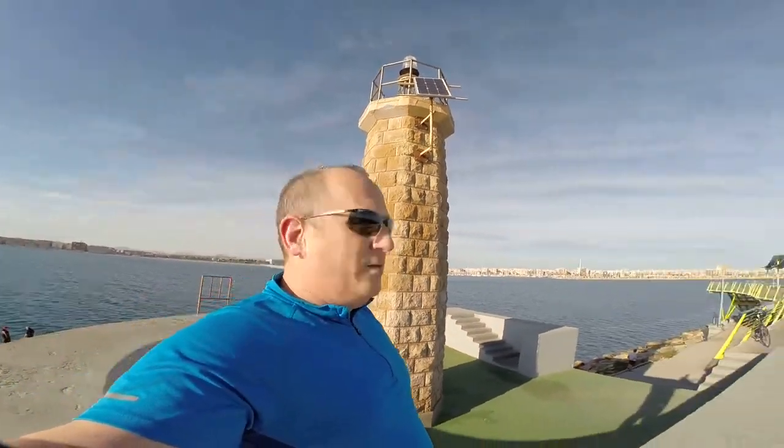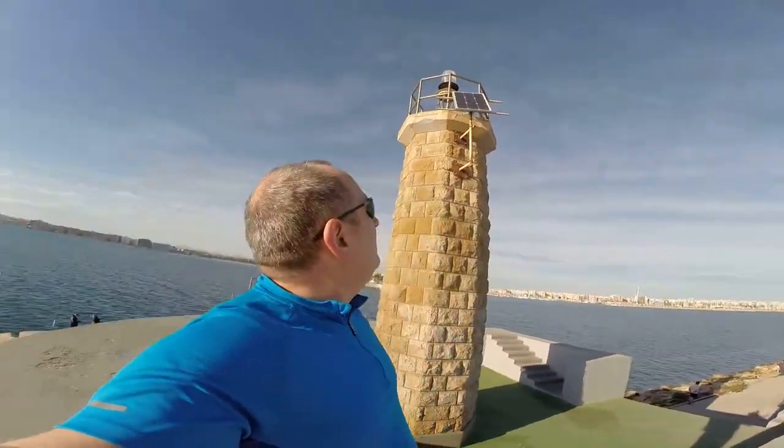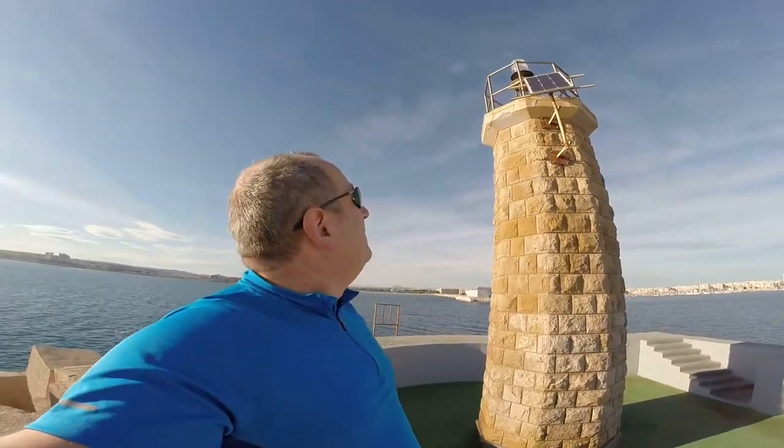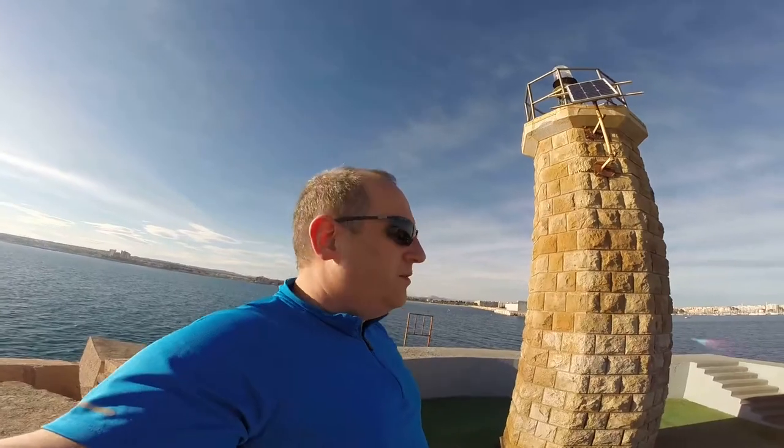For those who are interested, what's at the end of the pier is a lighthouse, which is actually powered by a solar panel, by the look of it.